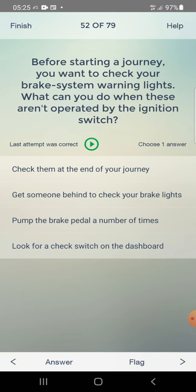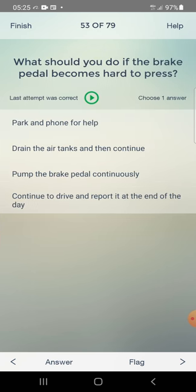Before starting a journey you want to check your brake system warning lights. What can you do when these are not operated by the ignition switch? Options: pump the brake pedal a number of times, look for a check switch on the dashboard. Answer: look for a check switch on the dashboard — fourth one.